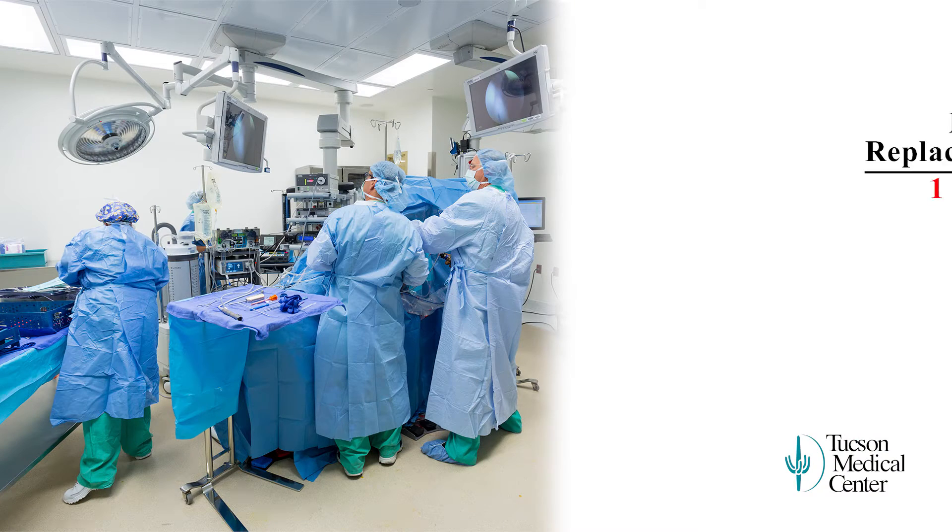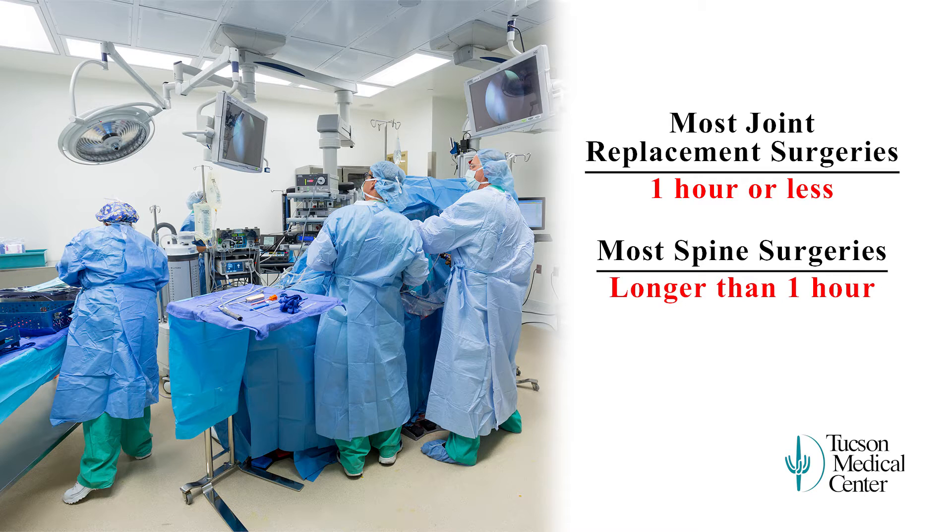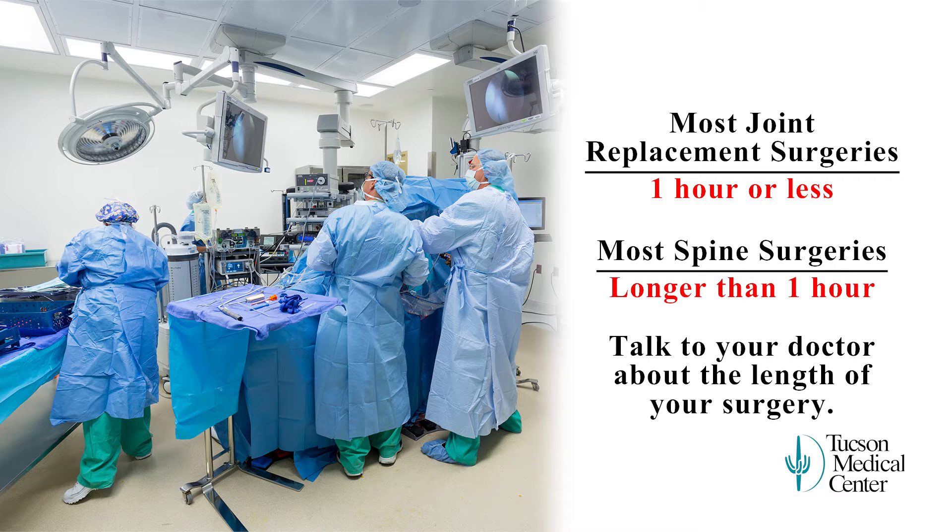Please keep in mind most joint replacement surgeries are an hour or less. Spine surgeries typically take longer. Talk to your doctor about what to expect with your surgery.